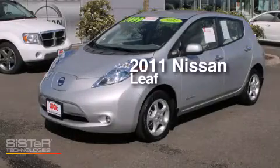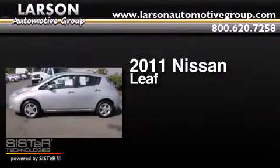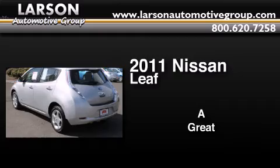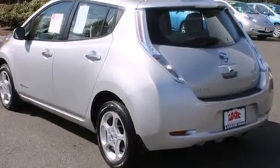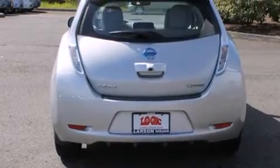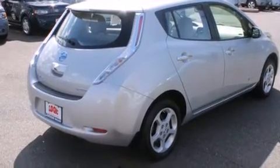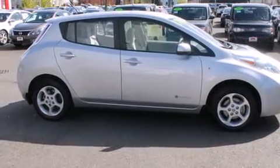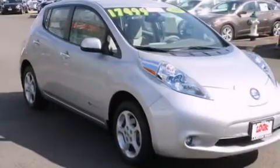This is a certified pre-owned 2011 Nissan LEAF. Its top features include a navigation system, a rear view camera, keyless ignition, XM satellite radio, LED headlights, chrome wheels, and a tire pressure monitoring system. The following features are also included: